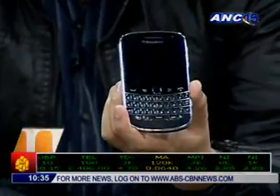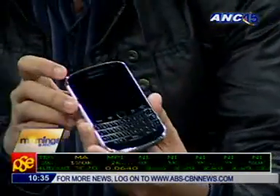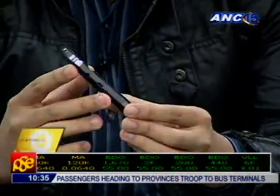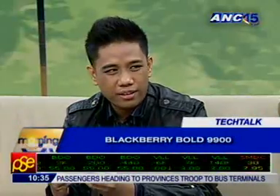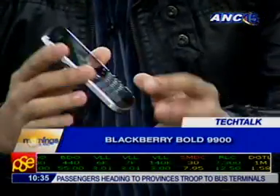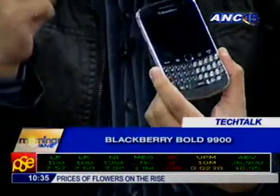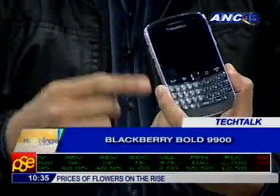RIM calls this the best BlackBerry smartphone they've ever released, and it's best in two ways. It's best in design — around the bezel you have stainless steel brushed metal, it's very sleek, and it also has a very big QWERTY keyboard. But another thing that really makes this amazing is the software.